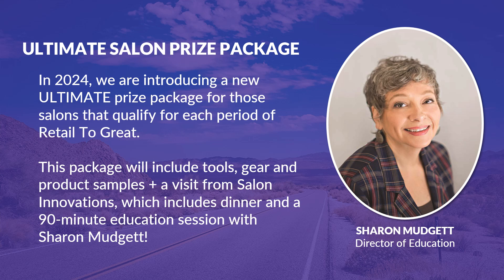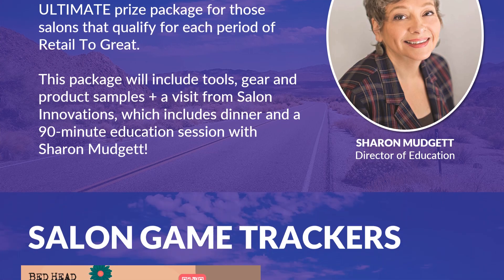In 2024, we introduced a new ultimate prize package for salons that qualified for each Retail to Great focus period. Salons that reached both the bottle qualifier and increased their sales from last year will be placed in a random drawing, and one lucky salon will be chosen for the ultimate prize package. This package includes tools, gear, product samples, a visit from Salon Innovations, a team dinner, and a 90-minute education session with Sharon Mudgett.